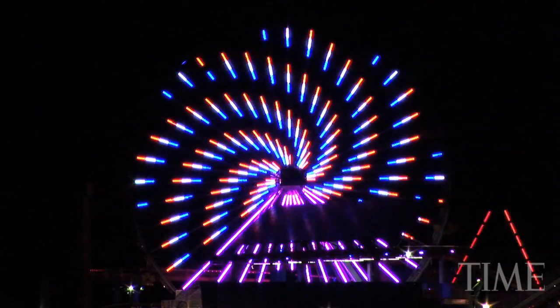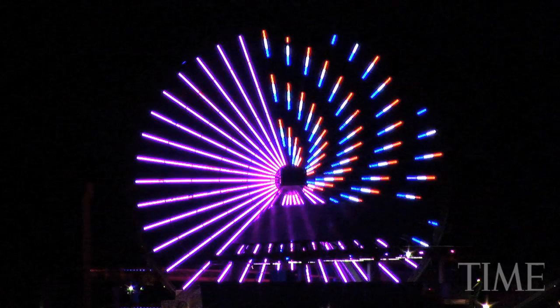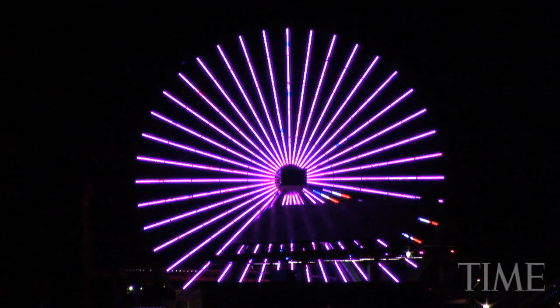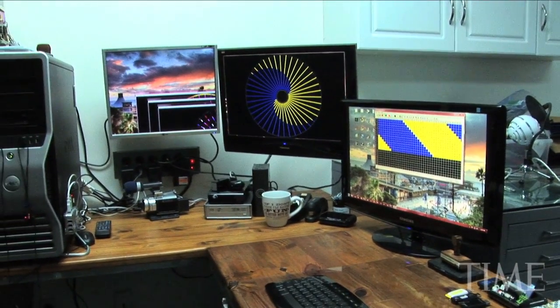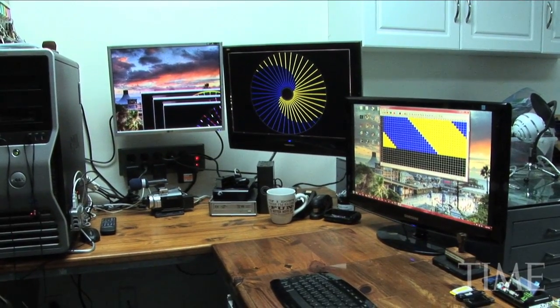Now, the stories are only in my head, but every time I write a new program, I learn something a little bit new, a little bit different. We have a basic program — it's not too fancy — but it allows us to program each LED on the Ferris wheel.